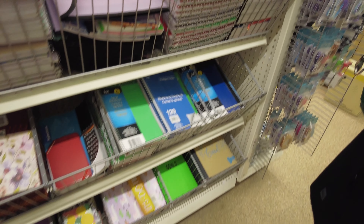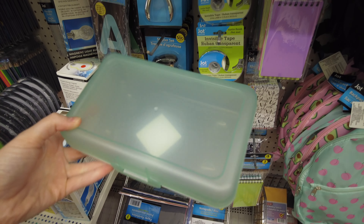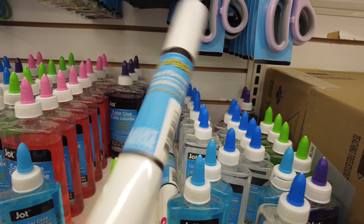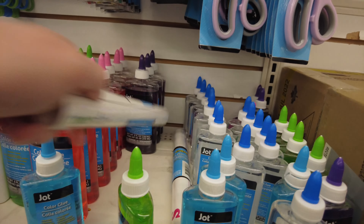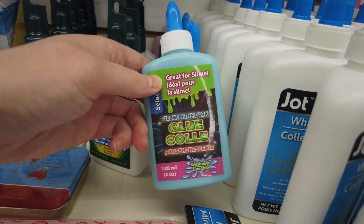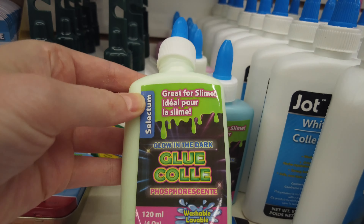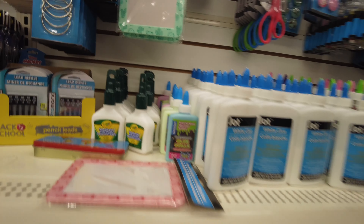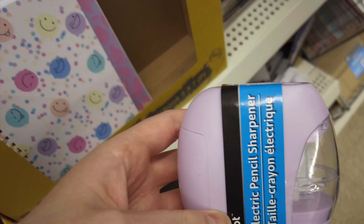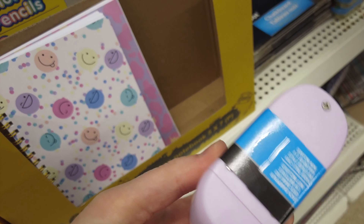They have these little desk caddies and you could use them for cleaning caddies or shower caddies too. This was just in their dry erase weekly planner. They have lots of different color glue — some glow in the dark glue, and it says it's great for slime. They have blue and green and pink.